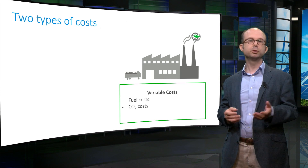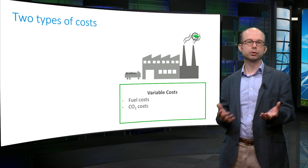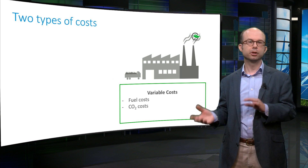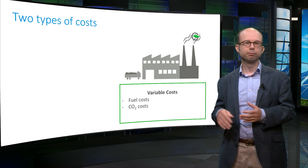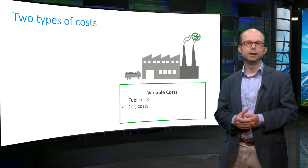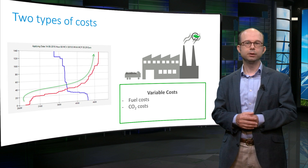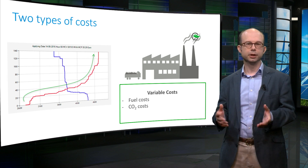A strongly related concept is marginal cost — the cost of producing an additional unit of output. The marginal cost of a power plant is the cost of producing an additional megawatt hour of electricity. Sometimes variable cost and marginal cost are used interchangeably, because for fossil fuel plants they are approximately the same within the normal operating range. The system marginal cost is the cost of producing one more unit of electricity by the whole market, equal to the variable cost of the most expensive plant needed to meet demand — the variable cost of the marginal plant.